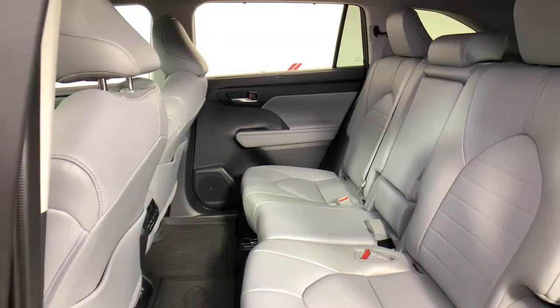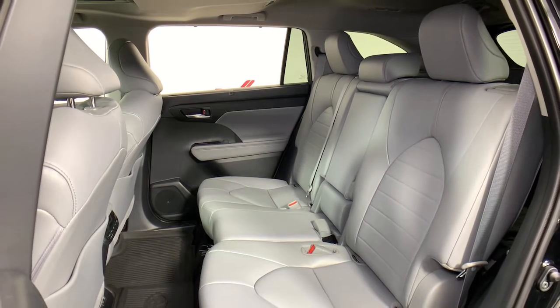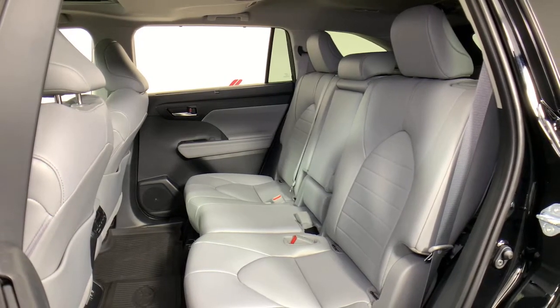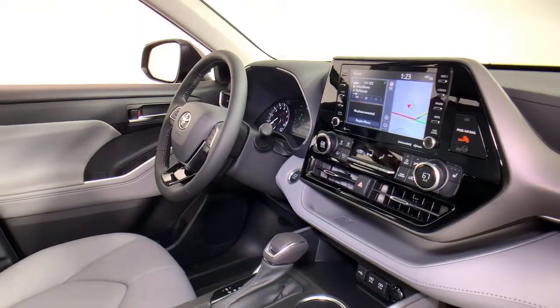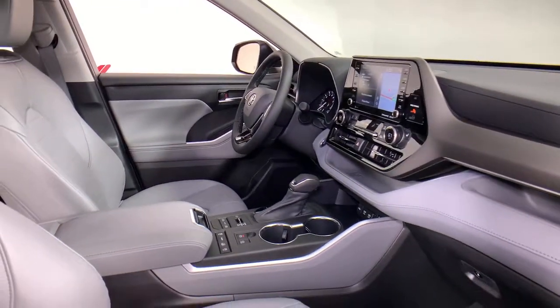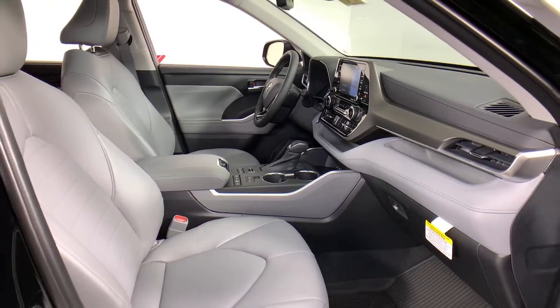Whether you need a spacious cargo hauler or a refined road trip cruiser, this Highlander is ready for the task. Treat yourself to a test drive. Our knowledgeable staff is here to make your experience easy and fun. Take care.